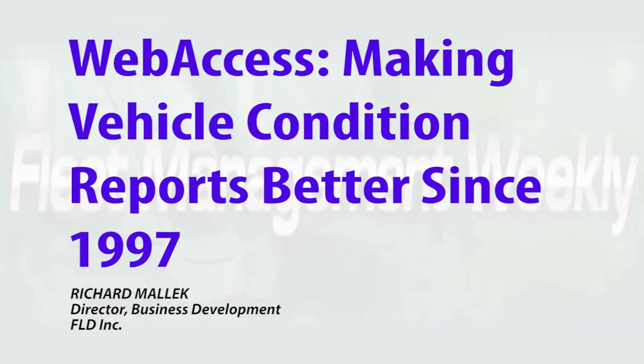Web Access has been making vehicle condition reports better for 23 years, and today's reports offer more accurate information in real time than ever before, including more photographs and more data.